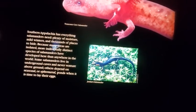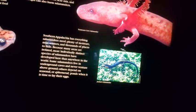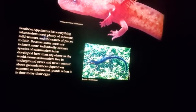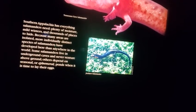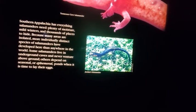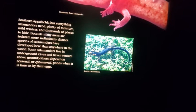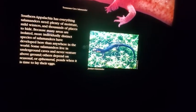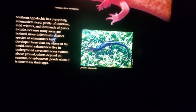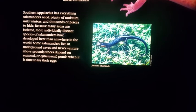Southern Appalachia has everything salamanders need: plenty of moisture, mild winters, and thousands of places to hide. Because many areas are isolated, more individually distinct species of salamanders have developed here than anywhere in the world. Some salamanders live in underground caves and never venture above ground; others depend on seasonal or ephemeral ponds when it is time to lay their eggs.